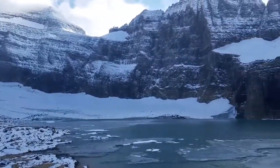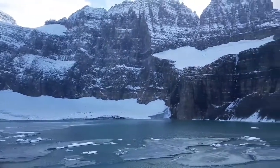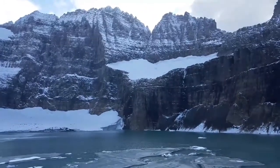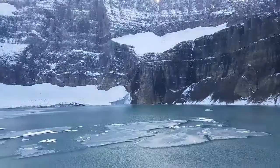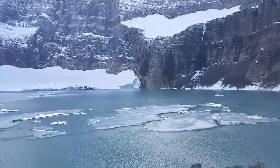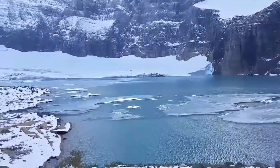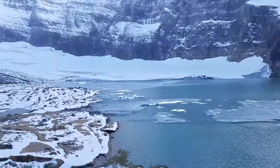Beautiful area, beautiful country. This place gets a ton of snow, and in the early summer this lake — Upper Grinnell Lake — is just solid ice, and of course it melts away every year and starts all over again.